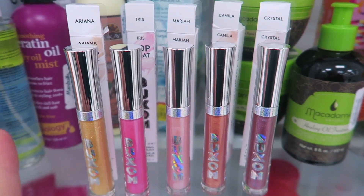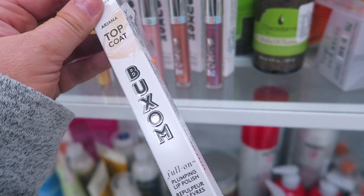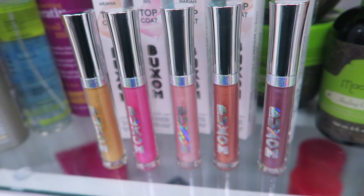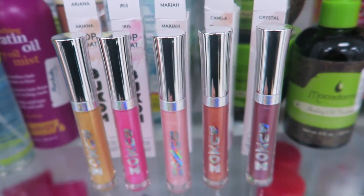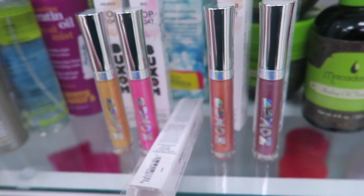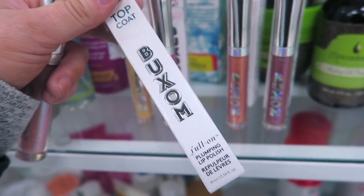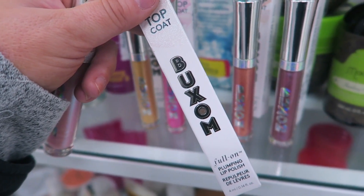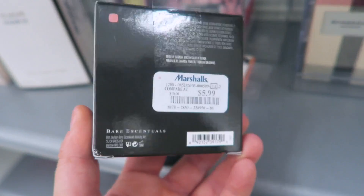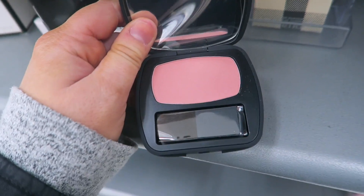Exciting find — these are new from Buxom and I have not seen these until today: the Lip Top Coats, Full On Plumping Lip Polish, for $4.99. All the different shades they have: Ariana, Iris, Mariah, Camilla, and Crystal. This one — Mariah — is probably my fave; it's like a princess pink color. I love finding the Bare Minerals skincare too. I also found one of these older-style Bare Minerals blushes in the shade The One for $5.99 — it's like the perfect light baby pink. I'm actually really interested in this one, so I might go ahead and pick it up.